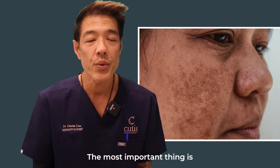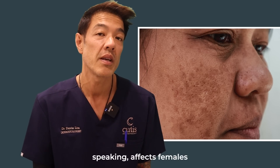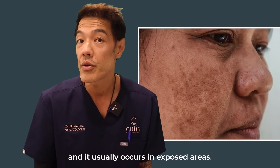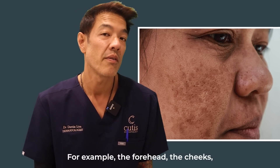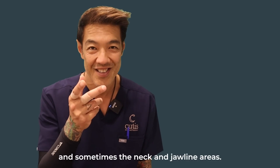First of all, melasma — the most important thing is to diagnose this. There are many causes of pigmentation, but melasma generally speaking affects females, and it usually occurs in exposed areas, for example the forehead, the cheeks, upper lip, and sometimes the neck and jawline areas.